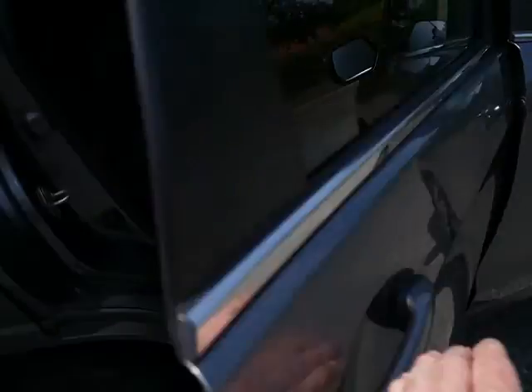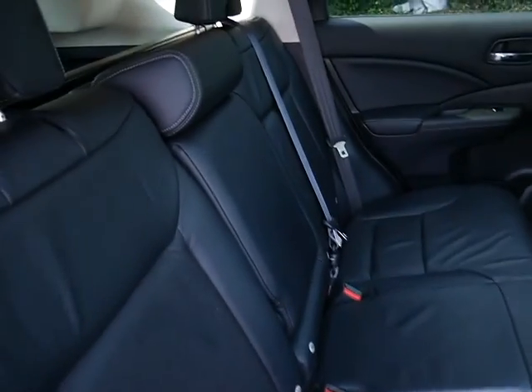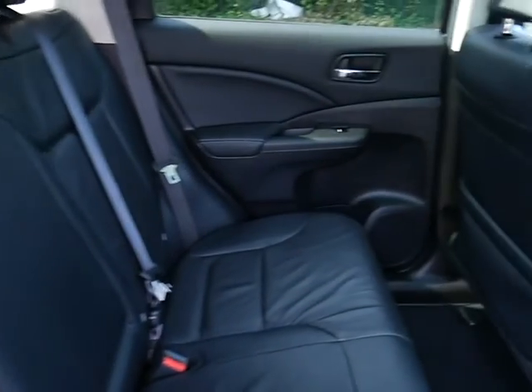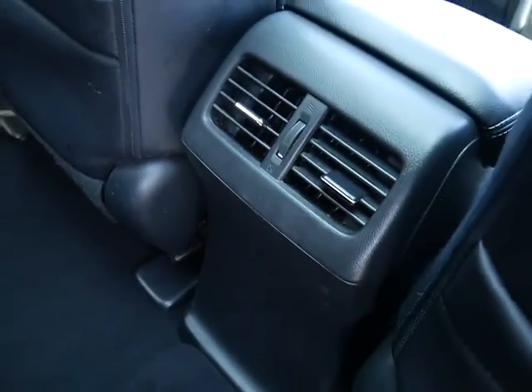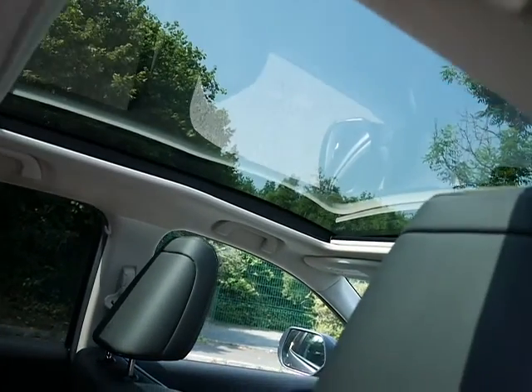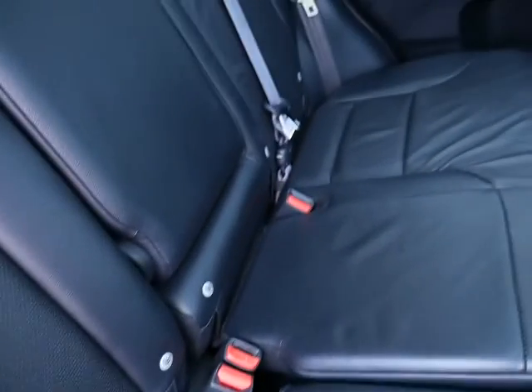Being a top of the range EX CR-V, it's got full leather interior. Again, everything is in excellent condition. Loads of leg and head space in the CR-V, and you do get some extra air vents in the back. You also get that fantastic panoramic glass roof, door pockets, ISOFIX fittings on the two outer seats, and electric windows all round.